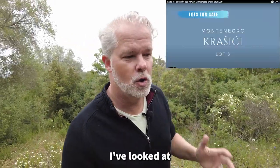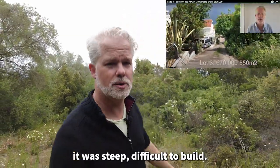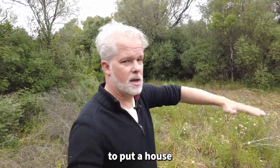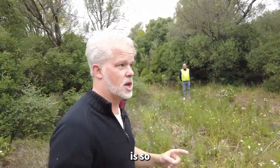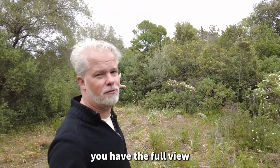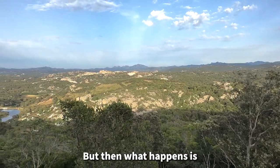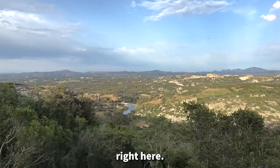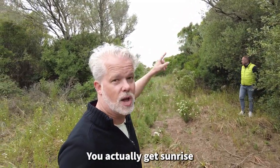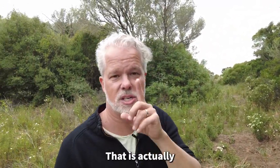A lot of land I've looked at — you might remember from my videos in Montenegro — is steep and difficult to build on. But look at this around me: perfect flat space to put a house. What's very nice is, if you clear the lower vegetation, you have a full 180-degree view of the valley. And then up on the ridge here, from the upper floor you get the sunset too — so actually sunrise to sunset. That is very rare to find.